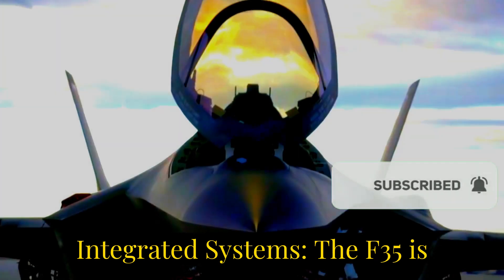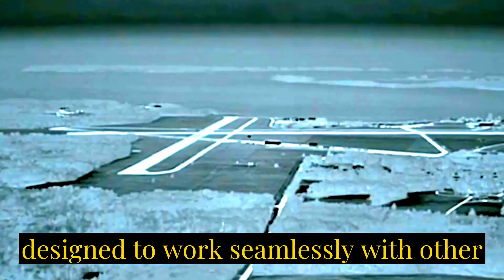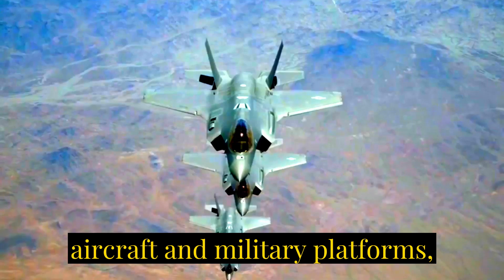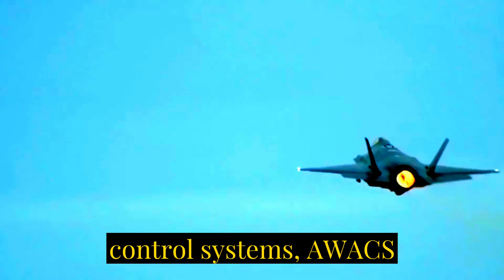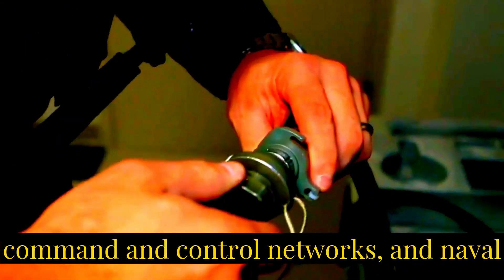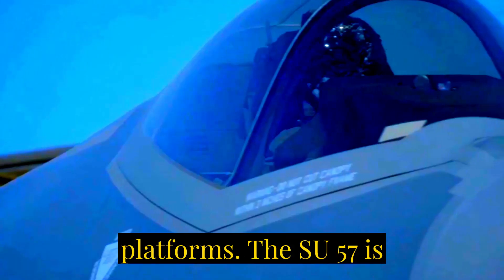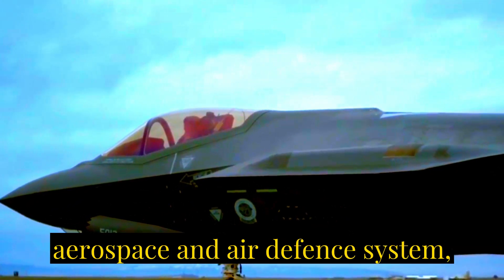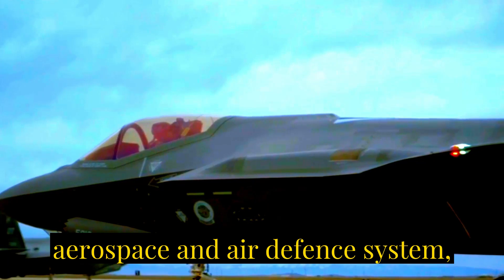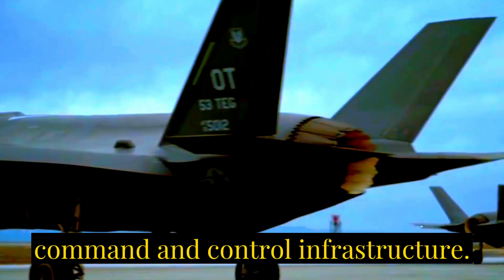Number four: integrated systems. The F-35 is designed to work seamlessly with other aircraft and military platforms, including airborne early warning and control systems (AWACS), command and control networks, and naval platforms. The Su-57 is designed to work in coordination with other elements of the Russian military's aerospace and air defense system, including ground-based radar systems and command and control infrastructure.